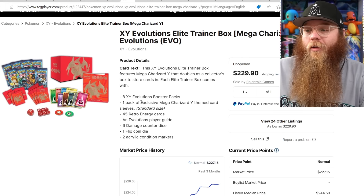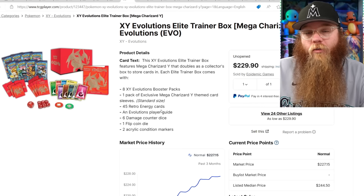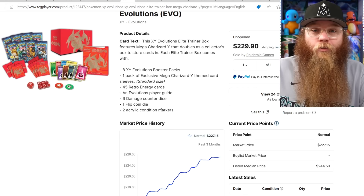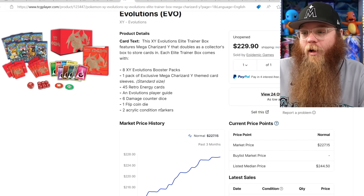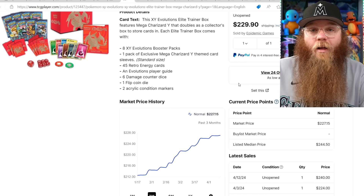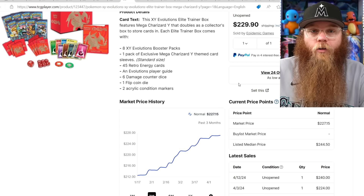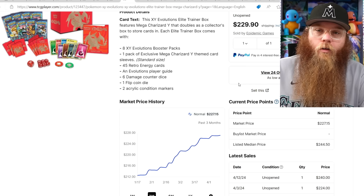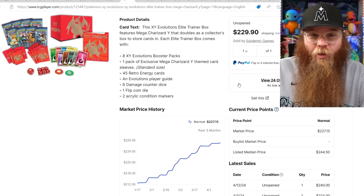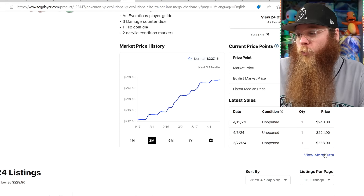Next we have the XY Evolutions Charizard box — this one's moving a little bit more than the Blastoise one. It's a beautiful Elite Trainer box. Megas are coming back too, so you never know — this thing might be really sought after. At $230, it's a pretty expensive ETB. I don't think the Evolutions set is that great — there's a couple nice cards but even the Charizard reprint is just okay, and I don't like the reverse holos or holos in the set. It could have definitely been a lot better. Last sold: $240, $224, $233.